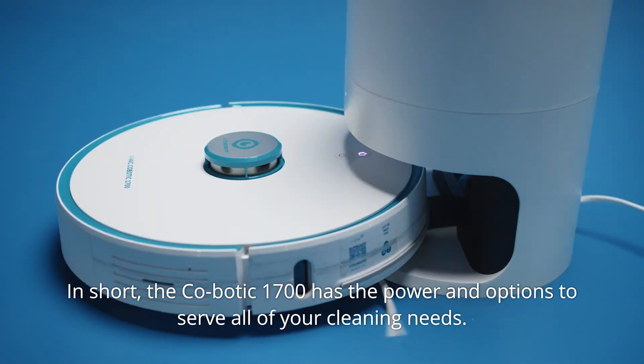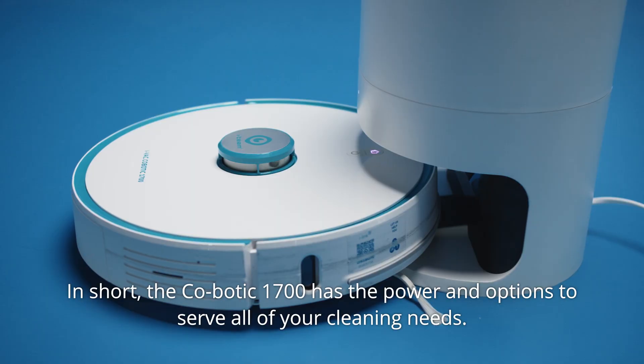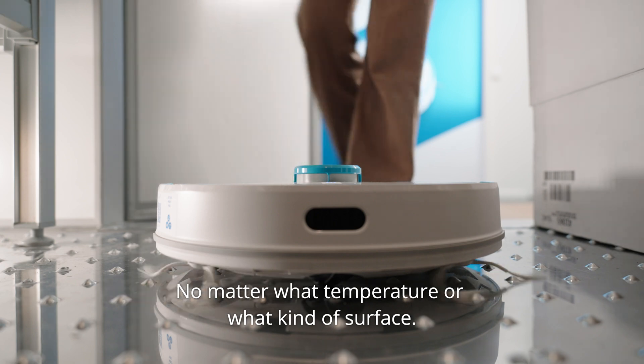In short, the Kobotic 1700 has the power and options to serve all your cleaning needs. The Kobotic 1700 can be used in all kinds of different rooms, no matter what temperature or what kind of surface.